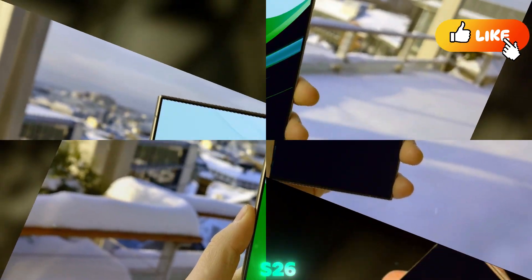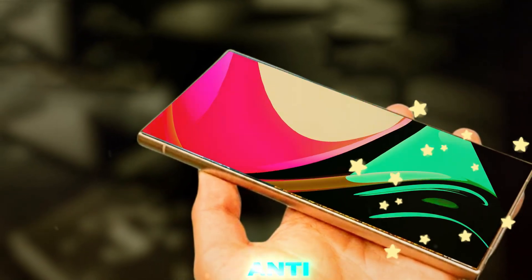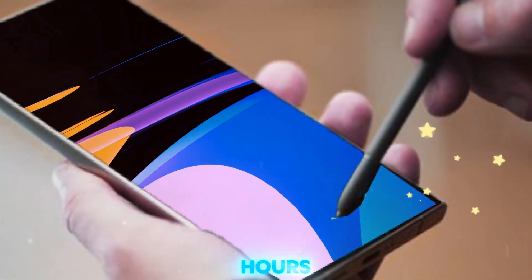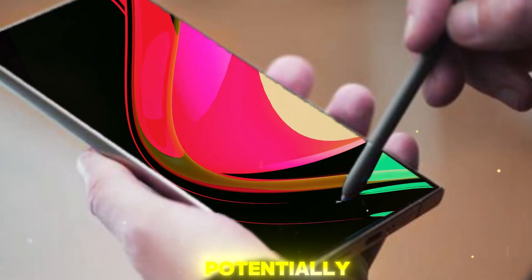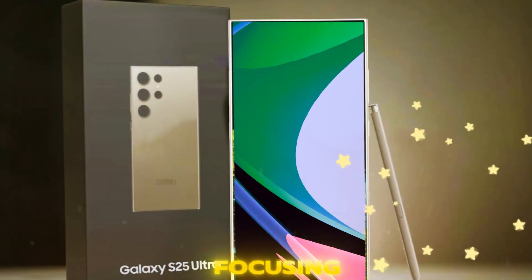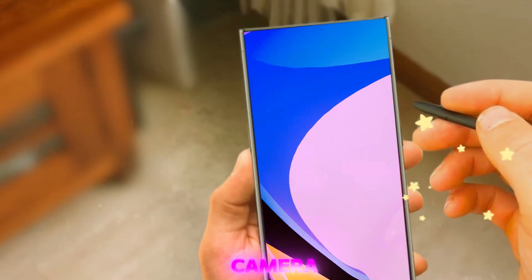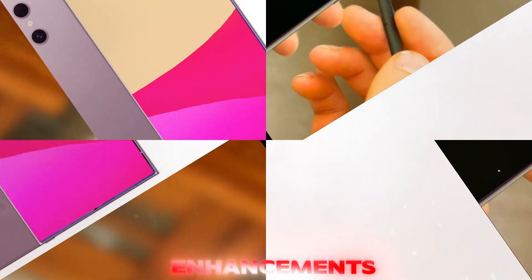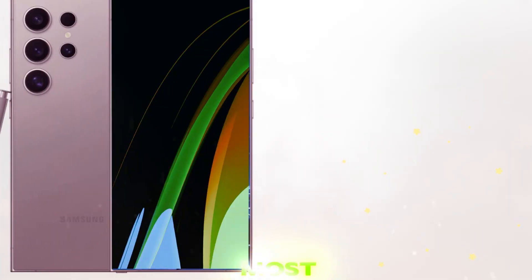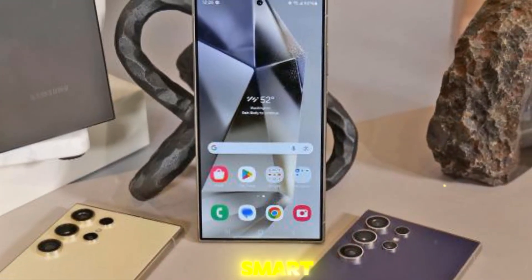To recap: the Galaxy S26 Ultra is getting a thinner, more efficient COLD display with higher peak brightness and advanced anti-reflective tech. The phone retains its massive 5,000 mAh battery but improves screen efficiency to potentially boost battery life. Samsung is streamlining its flagship lineup by removing the Plus model and focusing on three core variants — the S26, S26 Edge, and S26 Ultra. The Edge model sees a major camera upgrade, and the Ultra gets subtle enhancements, especially to its telephoto system. Perhaps most importantly, Samsung is committing to free Galaxy AI features even after 2025, pushing back against the industry trend of paid AI upgrades.